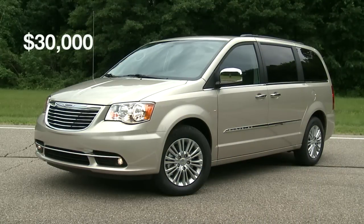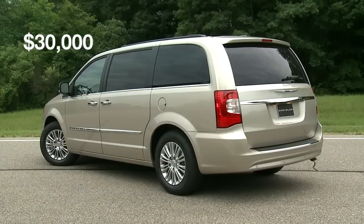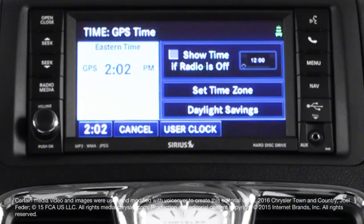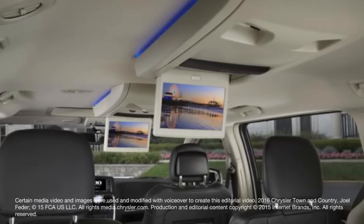Chrysler's Town & Country is priced from about $30,000 and comes standard with must-haves like power sliding doors, a power liftgate, a rear-view camera, and Stow-and-Go seating. Notable options include a sunroof, navigation system, wireless internet, a DVD entertainment system, and a power folding third-row seat.